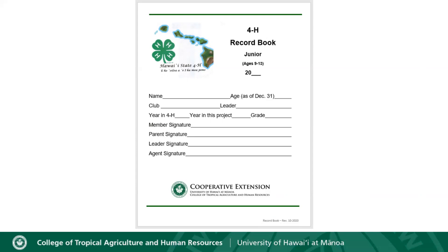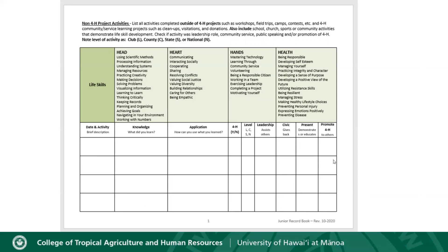Let's take a look at each page. First is the cover page — it's pretty simple. You're going to write or type your name, your age as of December 31st 2020, your leader's name, the number of years you've been in 4-H, years in this project, and your grade. At the bottom of the cover page it asks for signatures — you will need your signature as well as your parent's, leader's, and 4-H agent's signatures. Each person should look over the book to make sure it has been completed thoroughly before they sign it.